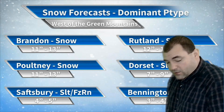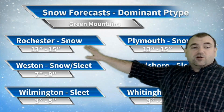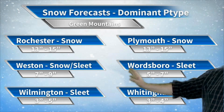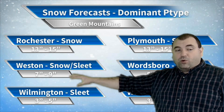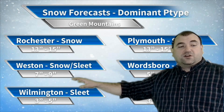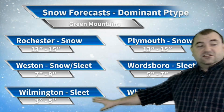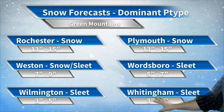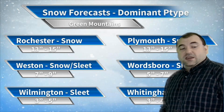Bennington is a spot I'd be a little worried about power outages. Along the spine of the Green Mountains — Rochester, Plymouth — all snow, 13 to 15 inches. Weston: snow and sleet, 7 to 9 inches, though Weston's number could go up or down. If it's more sleet, it could be as low as 5 or 6; if it's mostly snow, you could see 13 to 14 inches. Wardsboro: mostly sleet, 5 to 7 inches. Wilmington: mostly sleet, a little less, with a little bit of freezing rain as well. Whitingham: sleet but even more freezing rain, 3 to 4 inches of snow.